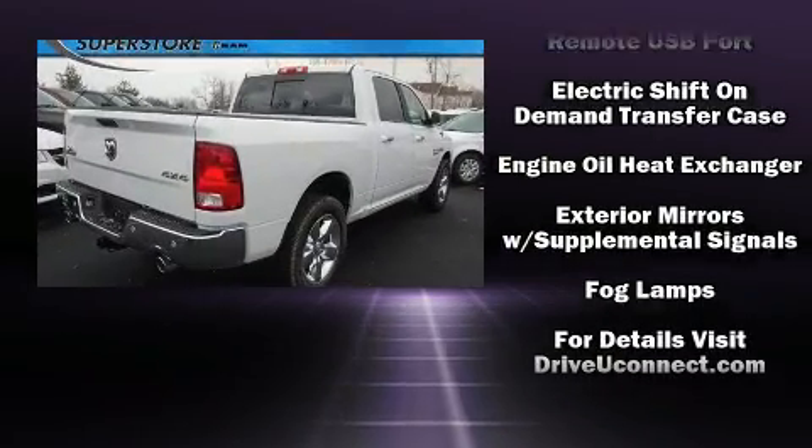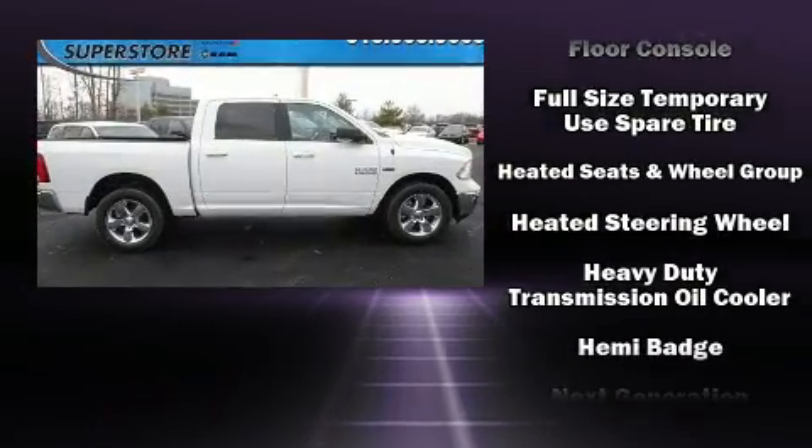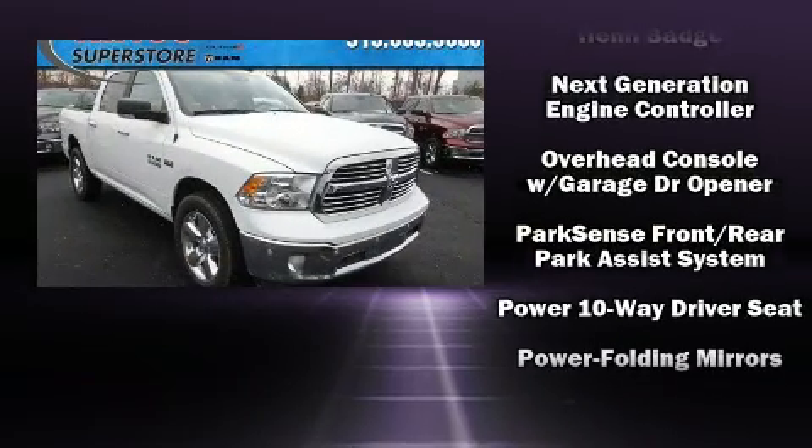Top features include cruise control, variably intermittent wipers, a rear step bumper, turn signal indicator mirrors, a trailer hitch, a bed liner, and one-touch window functionality.